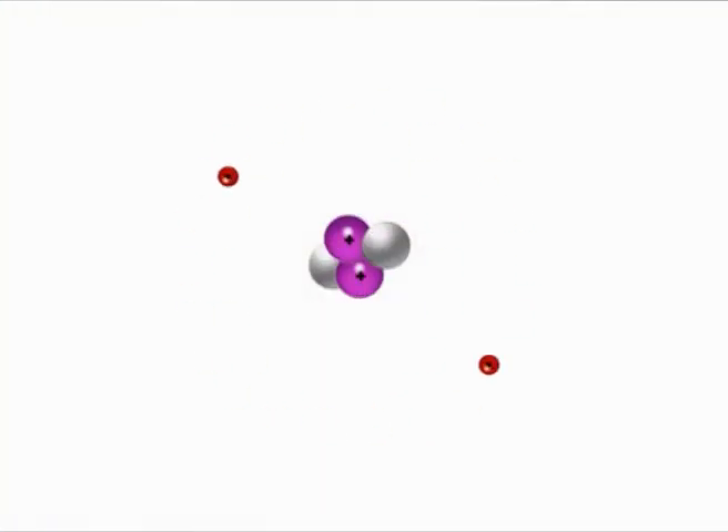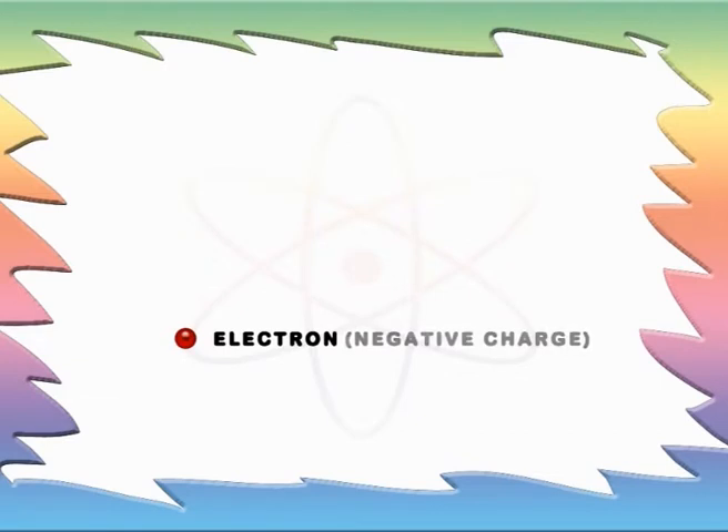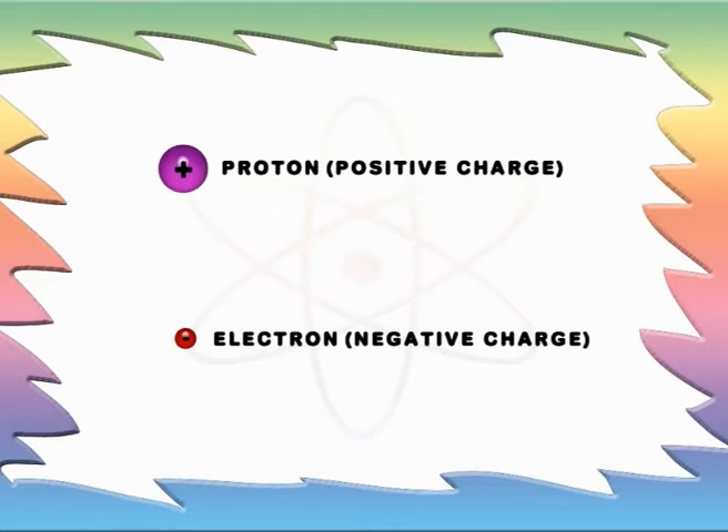Electrons circle round the central nucleus. They're small and negative, while protons are all plus.